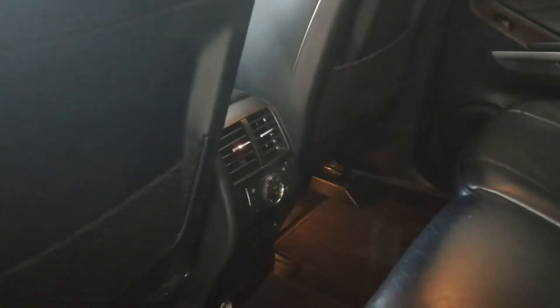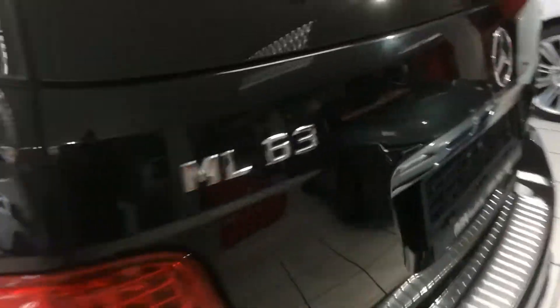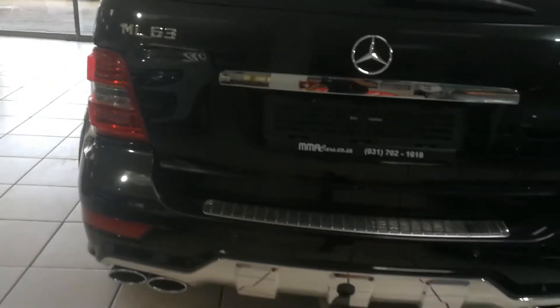Black leather at the rear with rear entertainment, also rear cooling and climate control. The vehicle is equipped with a sunroof, reverse camera, and tow bar.